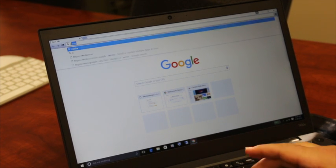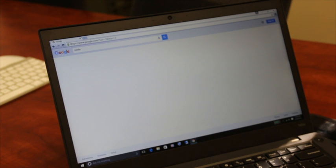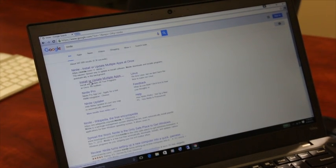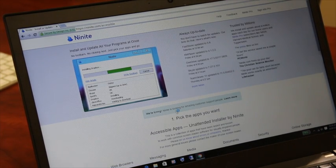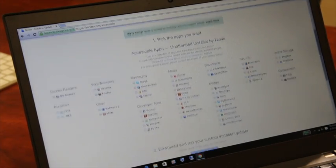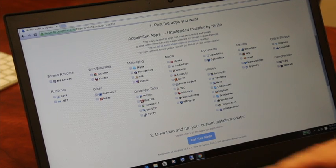So I'll show you here on my computer screen what that looks like. I'm going to type in N-I-N-I-T-E-9-9 and hit enter — install or update multiple apps. This takes you to their website and going down, here are all the different possible applications that you could check off.